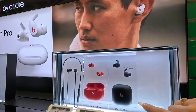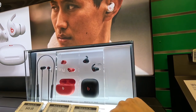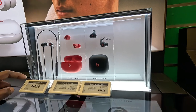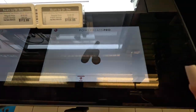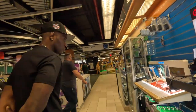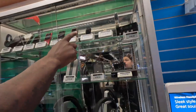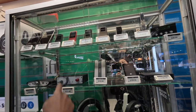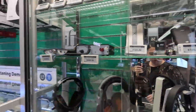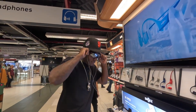Look at these Beats right here. Do you prefer these or the ones you have? I'm comfortable with the ones I have. These Powerbeats Pro are $50. Remember these? MP3 players. I haven't seen one of those in a long time. Oh snap, that's crazy — I'm old.